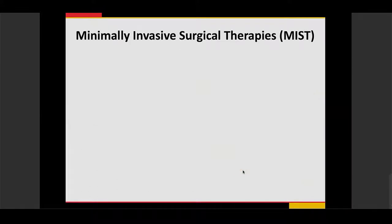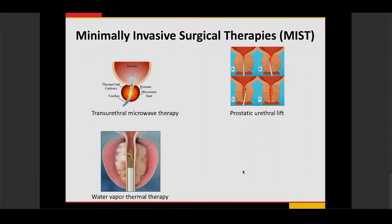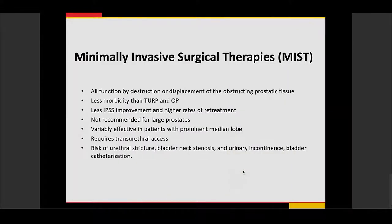Over time, more minimally invasive surgical therapies — called MIST — have been developed, including transurethral microwave therapy, prostatic urethral lifts, water vapor thermal therapy, and green light laser therapy. These all function to destroy or displace the obstructing prostatic tissue. They have significantly less morbidity than TURP and open prostatectomy, but also show less improvement in IPSS scores and higher rates of re-treatment. They are not recommended for larger prostates, have variable effects for prominent median lobes, and still require transurethral access, risking urethral strictures, bladder stenosis, and urinary incontinence.